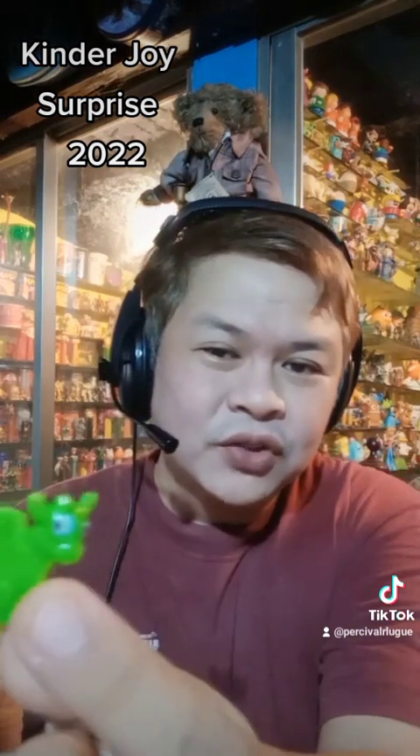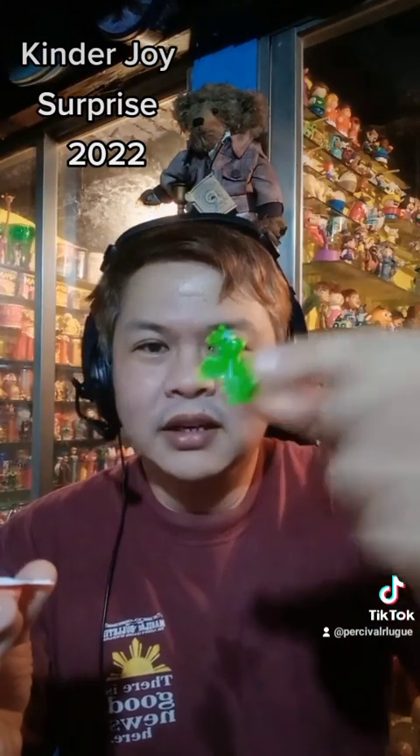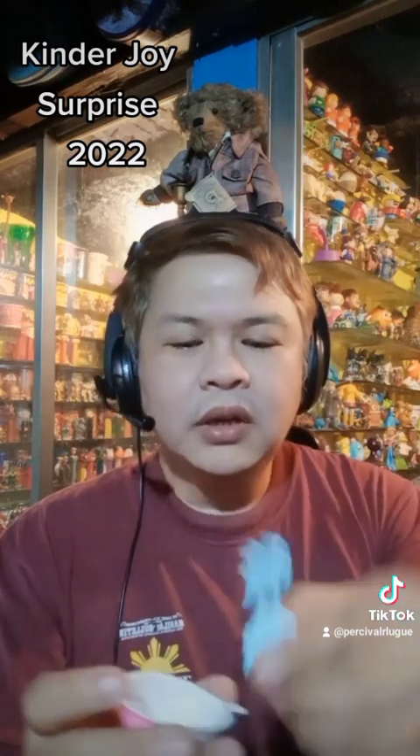There is a miniature green dragon here — wow, this is so awesome! Look at that, it's a green dragon.